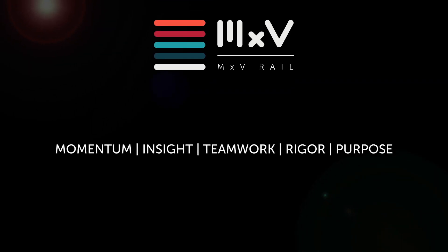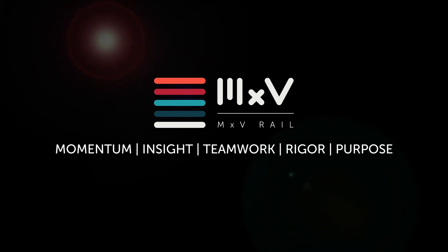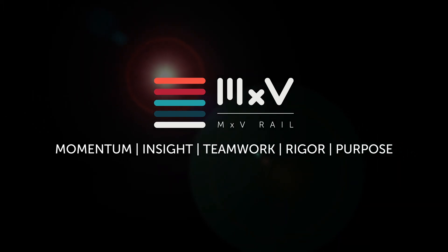At MXV Rail, we're always moving forward. Our unmatched research experience and relationships with the AAR network allow us to approach projects with the rigor and competence our customers have come to expect. And we are committed to keeping our industry, our clients, and the best ideas always moving forward too. MXV Rail is a subsidiary of the Association of American Railroads. Unlocking Momentum.